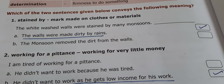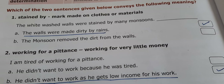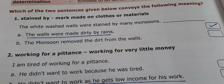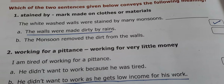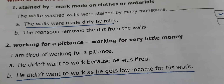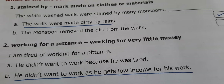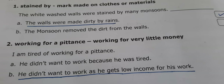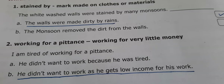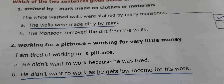Second one. 'Working for a pittance' means working for very little money. 'I am tired of working for a pittance.' Option A: He didn't want to work because he was tired. Option B: He didn't want to work as he gets low income for his work. The answer is B — he didn't want to work as he gets low income for his work.